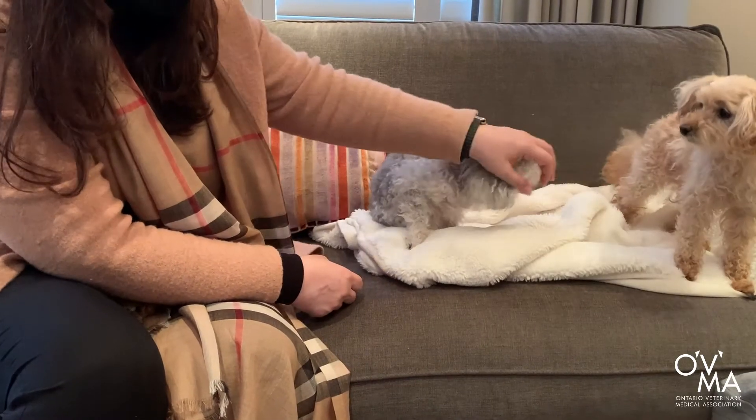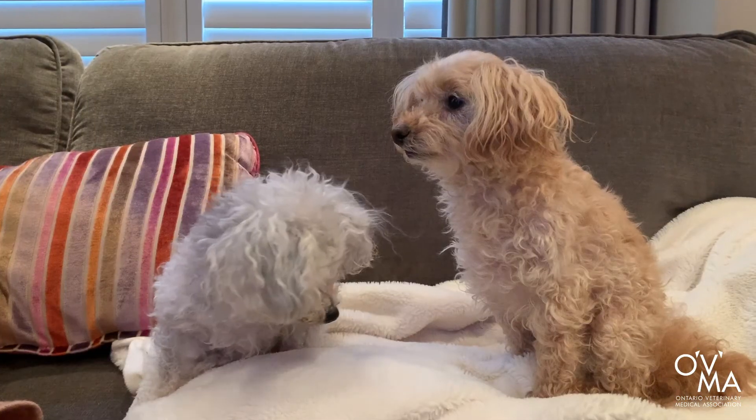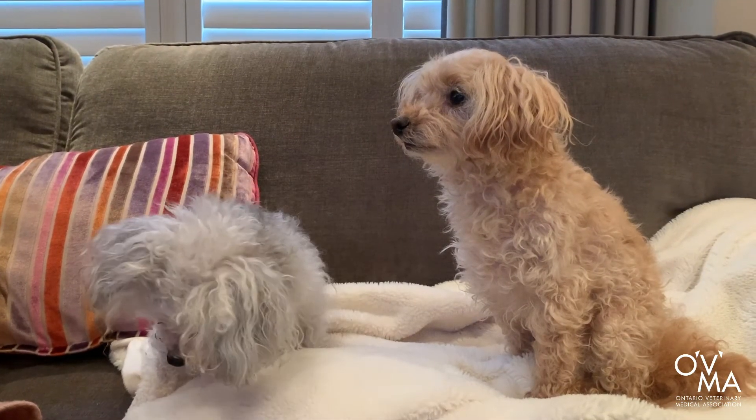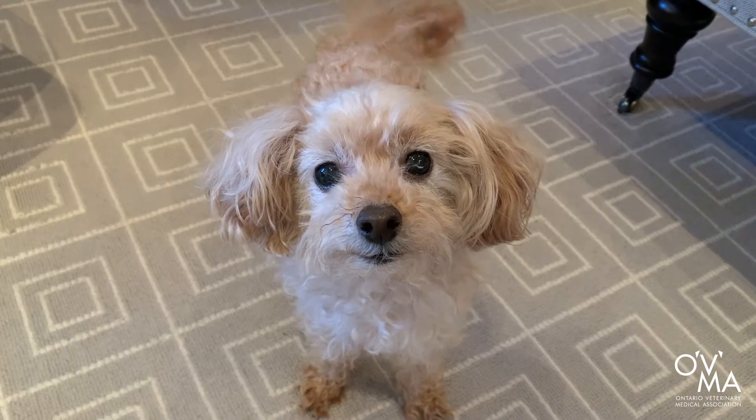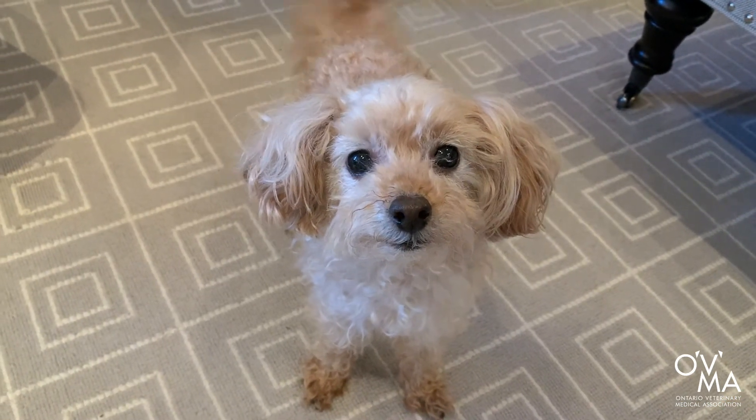Lastly, spend time with your pet. Quality time spent together, whether it's cuddling on the couch or going for a walk, can significantly enhance your pet's mood and improve your bond. As always, for additional tips and advice specific to your pet, speak to your veterinarian.